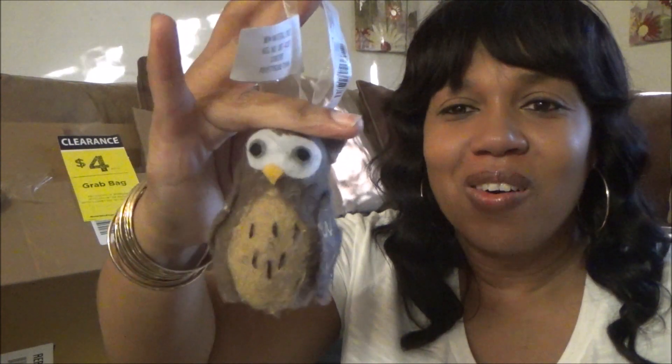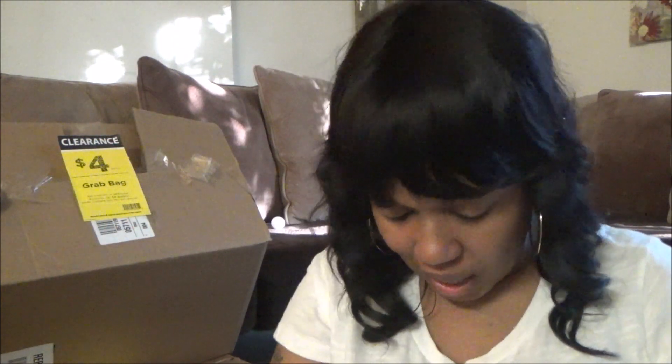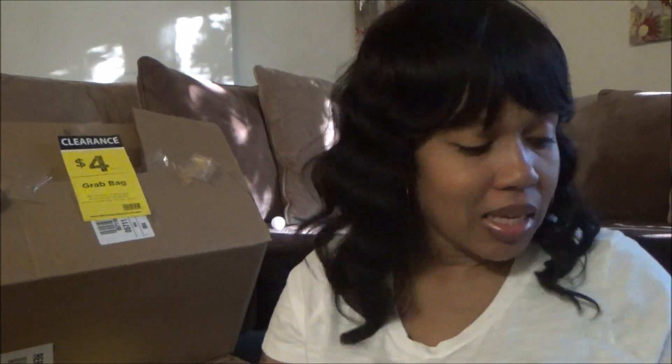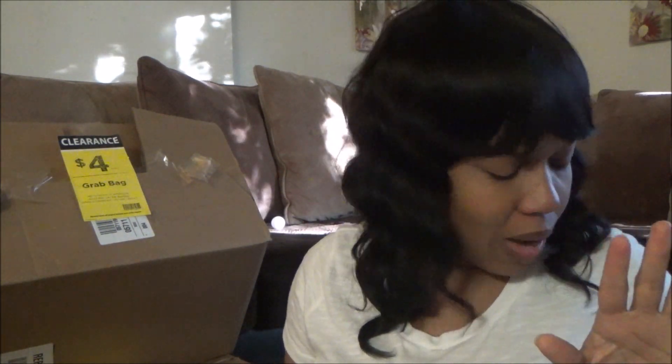This little dusty owl — he retailed for $6.99, believe it or not. And another pack of those tags. And then a regular Christmas stocking, like that, and this was $6.99. So that was in the two bags. I think that was pretty good, actually.